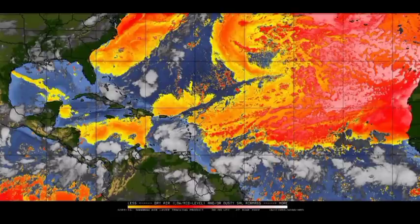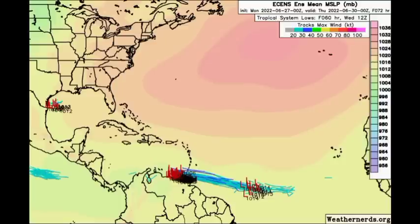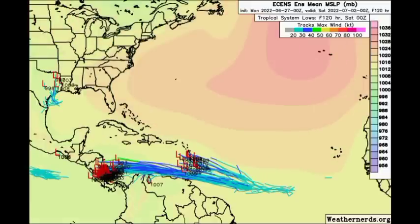Looking at the EC model ensemble tracks, by Wednesday 94L — which could be a tropical storm by that point — is expected to be in the southeastern Caribbean, bringing significant rainfall to portions of the Windward Islands and northern Venezuela. Behind it, the newly marked disturbance highlighted by the NHC could be trying to develop, while over in the Gulf the members show the low pressure system lingering there.